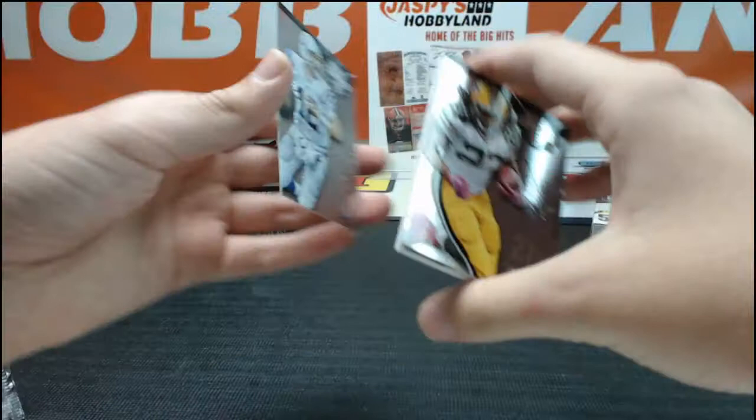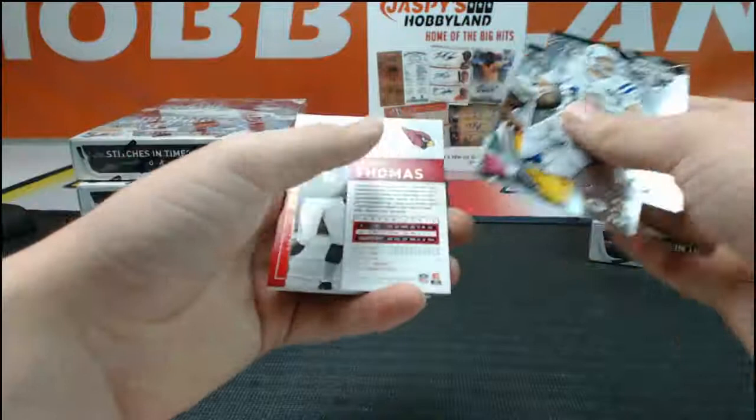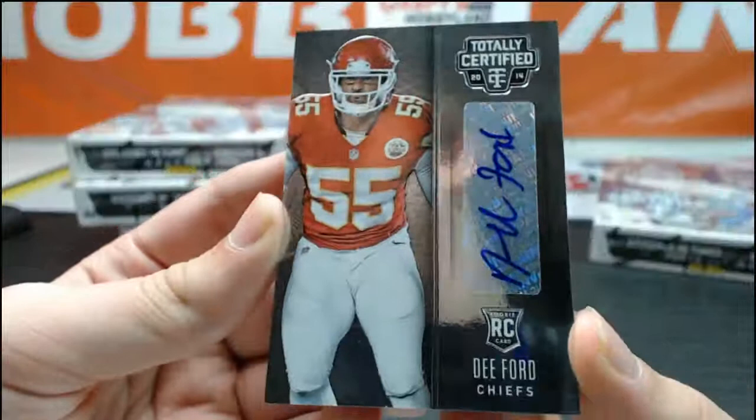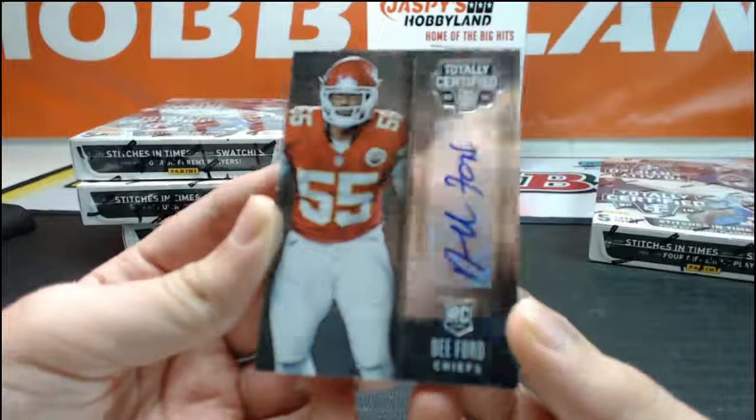Last pack of this box. We got Andrew Luck, Eddie Lacy, numbered 100 red of Logan Thomas, Kelvin Benjamin, and a Dee Ford rookie auto — so three hits in that box. For the Chiefs and HL Sportscards, killing the break. We got the Dwayne Bowe, Dee Ford, and Jamal Charles.